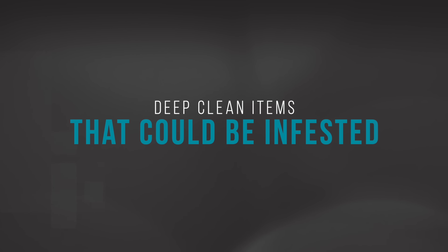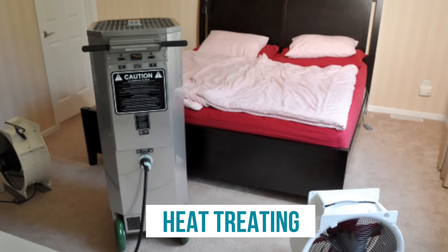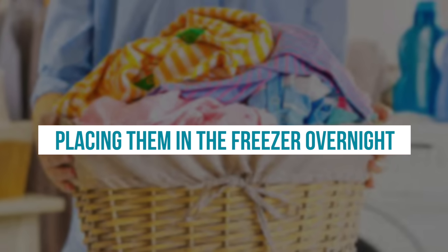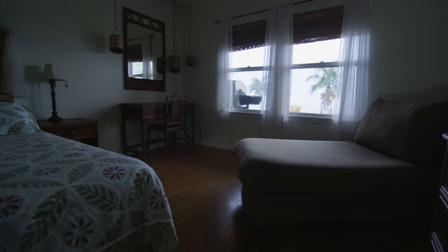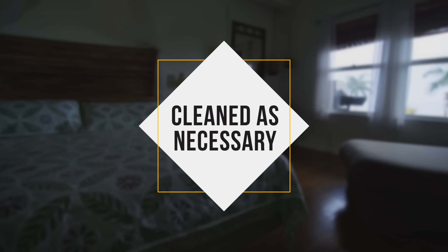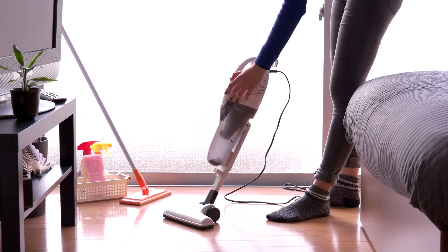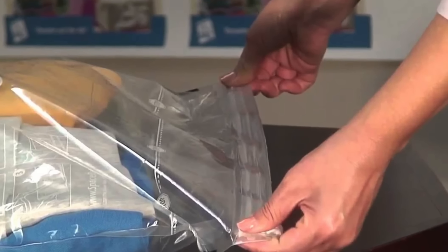Another major precaution is to deep clean items that could be infested. Everything that could have bed bugs must be cleaned thoroughly. This means heat treating clothing and sheets in a tumble dryer, or placing them in a freezer overnight before laundering — both of which will kill bed bugs. Any furniture in your bedroom should also be examined for evidence of bed bugs and cleaned as necessary. Curtains should be removed and cleaned professionally, and the whole room should be vacuumed thoroughly.